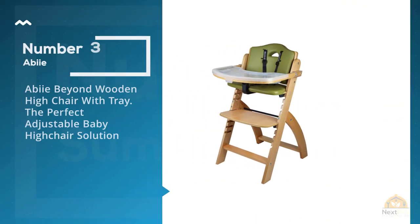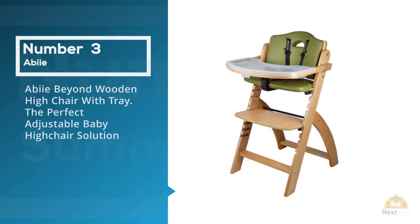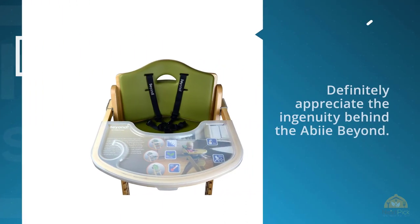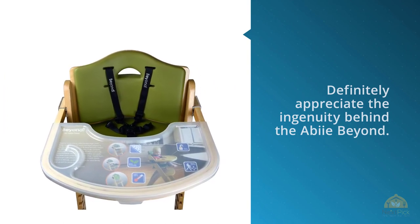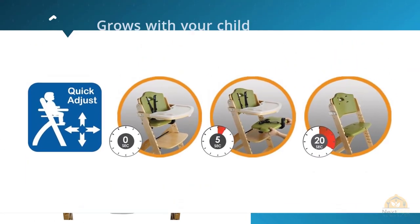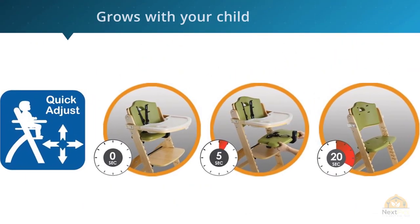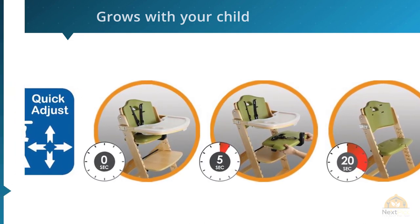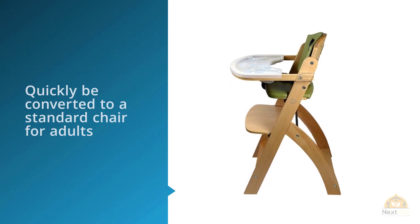Number three: Abby Beyond Wood High Chair with Tray — the perfect adjustable baby high chair solution. If you're really limited on space, you can appreciate the ingenuity behind the Abby Beyond. It's a high chair that grows with your child but can also quickly be converted to a standard chair for adults — no tools required. The chair comes in natural wood or mahogany wood, with stain-resistant cushions available in several colors. There's a wooden tray with a plastic dishwasher-safe cover.